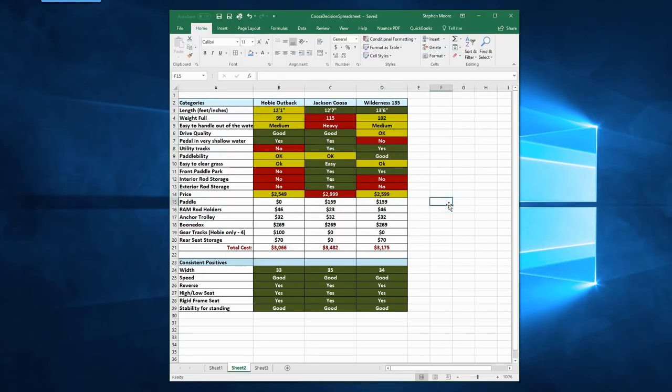I decided to take a close look at the characteristics of the Wilderness. After looking at it, poking it, and kicking the tires in the store, I decided to eliminate it because I wasn't confident the drive system — even though it had that great kick to go to zero draft instantly — was going to meet my criteria. It just didn't feel as robust and solid as the drives on the Hobie or the Jackson.